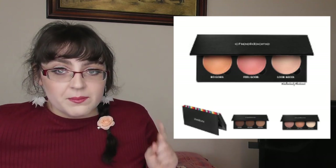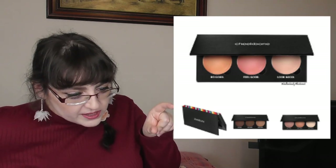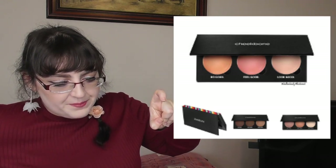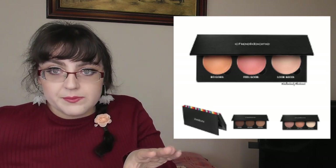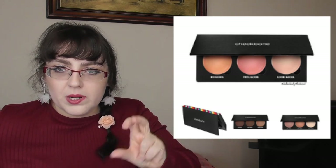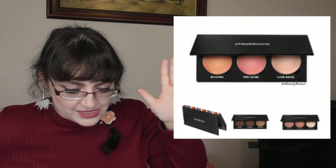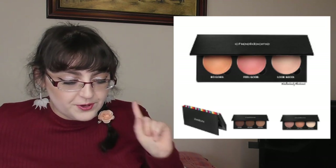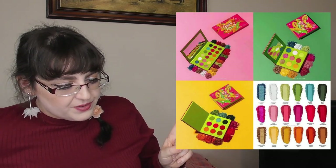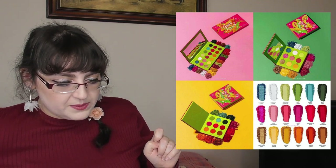Cheekbone Beauty — a Canadian indigenous brand — have these fabulous new face packages made with sustainable packaging, which is brilliant. I also like that it seems you can swap the individual product singles in and out, and I'd imagine down the line they'll sell those as singles too — I think that's so smart. They've also released their lipsticks in biodegradable packaging. The palettes are 49 Canadian dollars each.